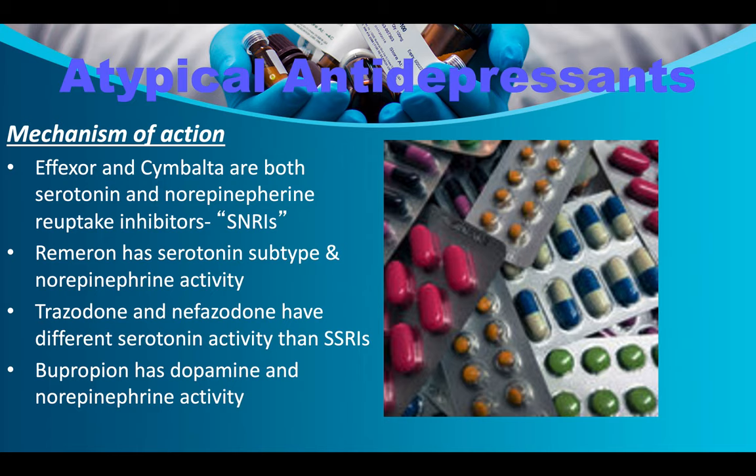Effexor and Cymbalta are both serotonin and norepinephrine reuptake inhibitors (SNRIs). Remeron has serotonin subtype and norepinephrine activity. Trazodone and nefazodone have different serotonin activity than SSRIs. Bupropion has dopamine and norepinephrine activity — this is why Wellbutrin is used for individuals experiencing sexual side effects from SSRIs. Serotonin controls sex drive in the hypothalamus, so increasing serotonin often lowers libido, which many people dislike.